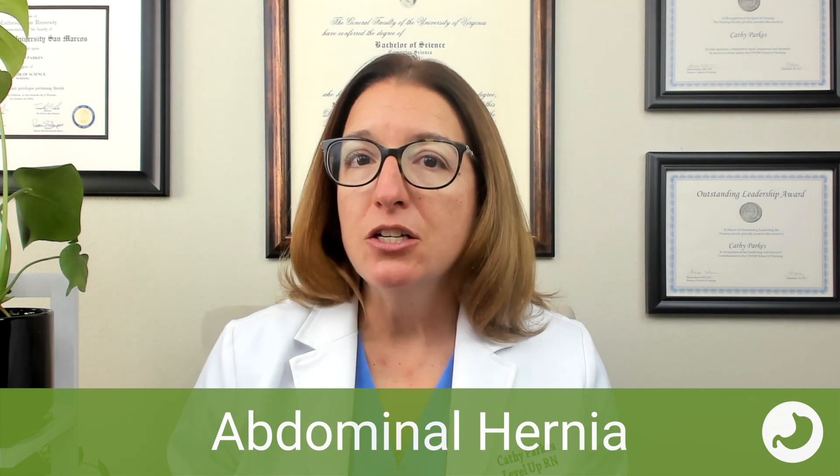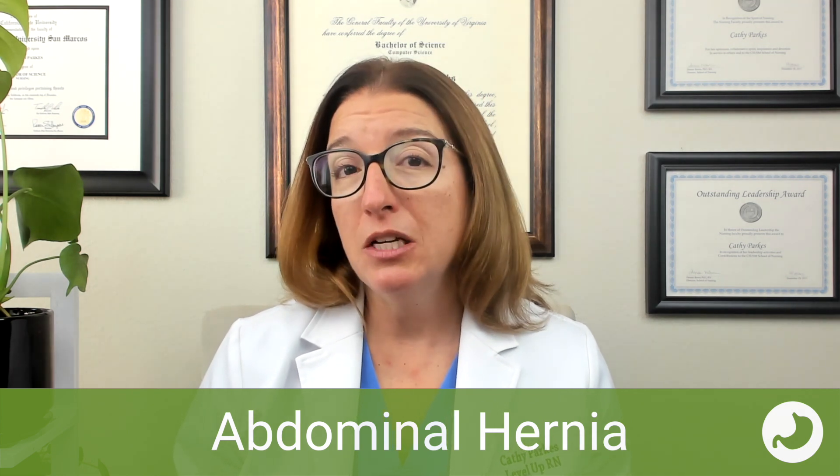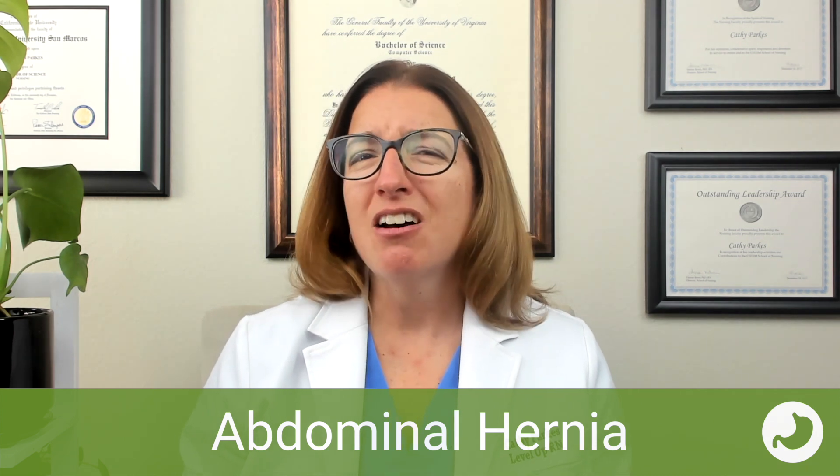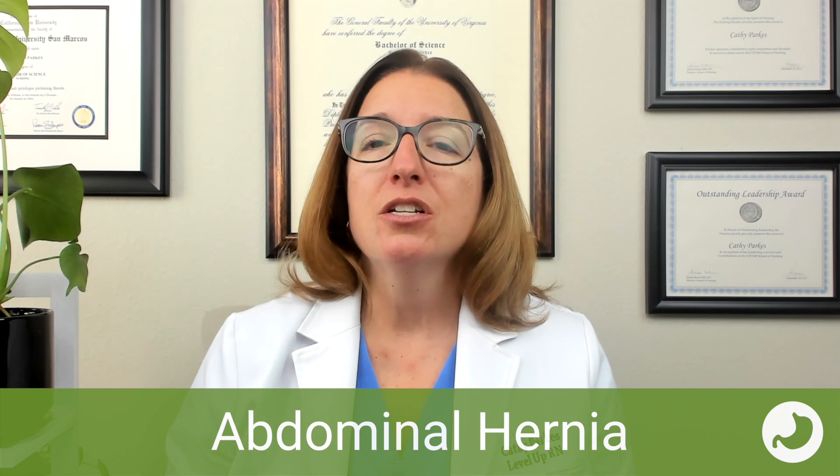In terms of patient teaching following a hernia repair, we want to advise the patient to avoid coughing. If they need to cough or sneeze, they should splint the area. In addition, they should avoid heavy lifting and straining.